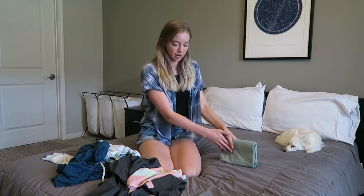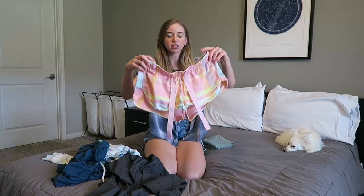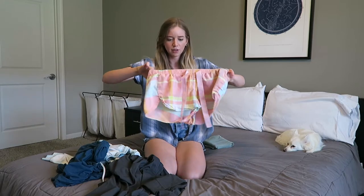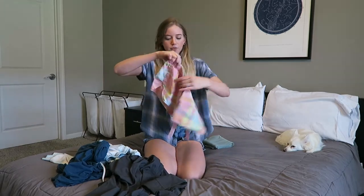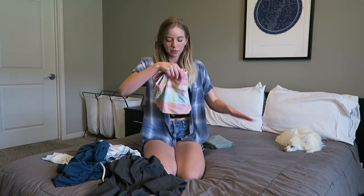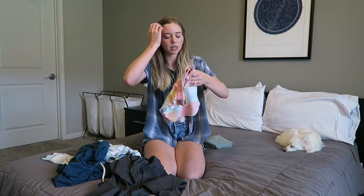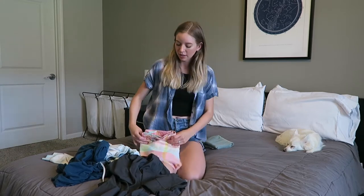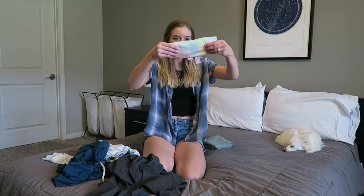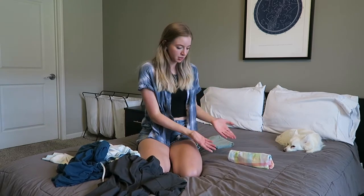Now let me show you on a pair of shorts. These are really thin — almost a linen feel, like little pajama shorts — so these probably won't stand up as well on their own, but they will stand up when they're squished in a drawer. I just fold them in half and then fold that into thirds, and there you have it. This will go in my pajama drawer perfectly.